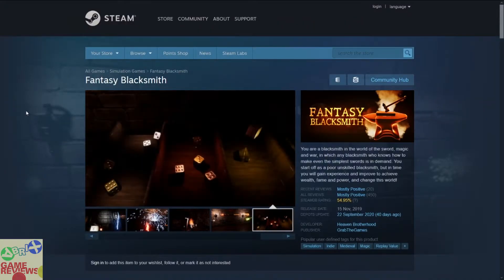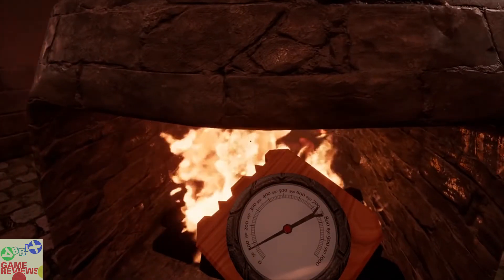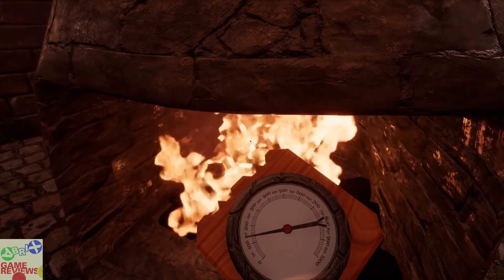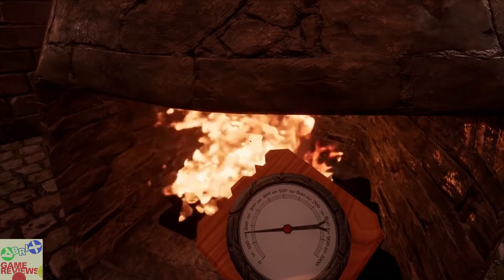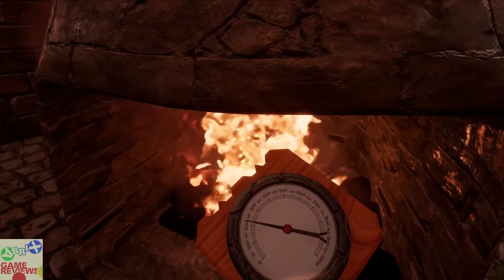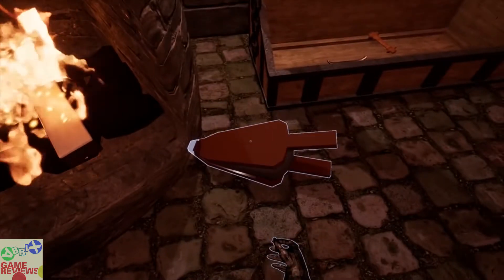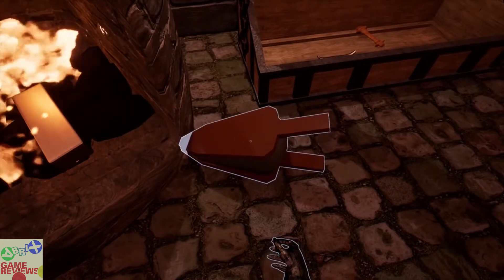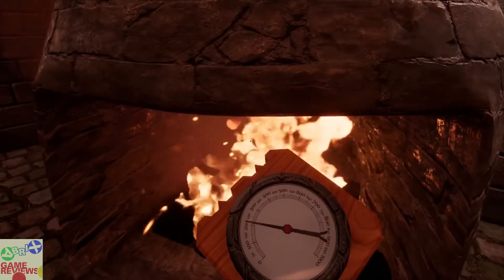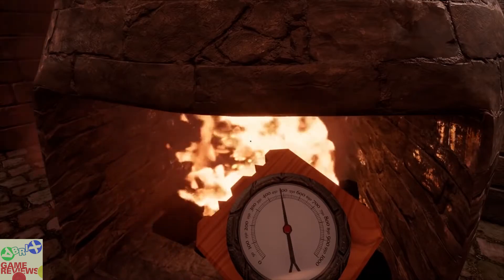The next game is Fantasy Blacksmith, a simulation indie medieval magic game that has mostly positive reviews on Steam and does have Steam trading cards. You start as a poor blacksmith and create whatever the customer wants using the resources you have. Over time you gain skill, build popular demand, and grow your craft. It's a cool little simulation game.